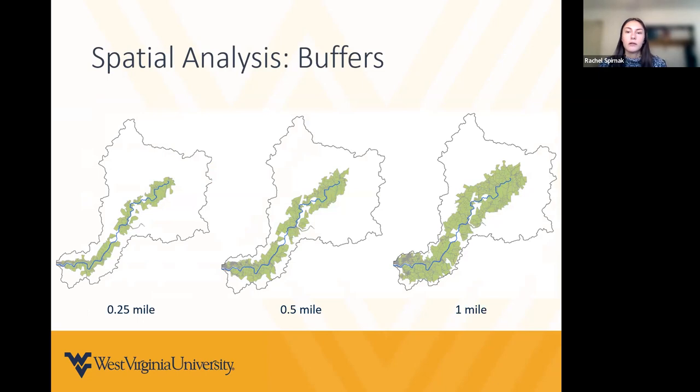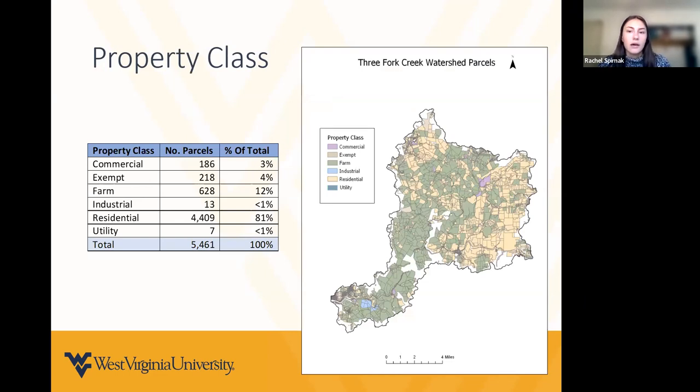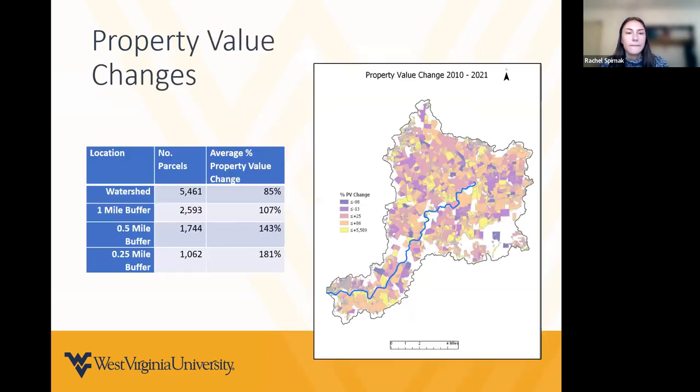We also created three buffers to compare property value changes at different distances from the stream: a quarter mile, a half mile, and one mile. Regarding property class, parcels classified as farm made up the largest area of the watershed, but the number of residential parcels far exceeded that at 81% of the total. For property value changes: within the watershed, property values increased on average 85% from 2010 to 2021 watershed-wide. Property values increased more positively as areas were closer to the stream, with the greatest change within the quarter-mile buffer at 181%.